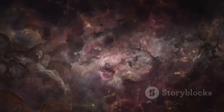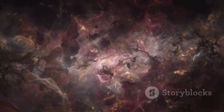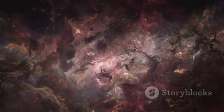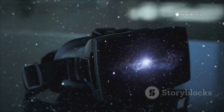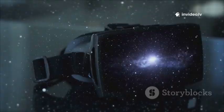What really makes Webb special is its ability to see in infrared. Infrared light is invisible to us, but Webb can use it to look right through cosmic dust and watch stars and planets being born. It's like putting on a pair of super-powered goggles that reveal the universe's hidden secrets.